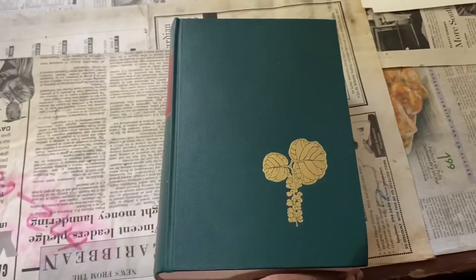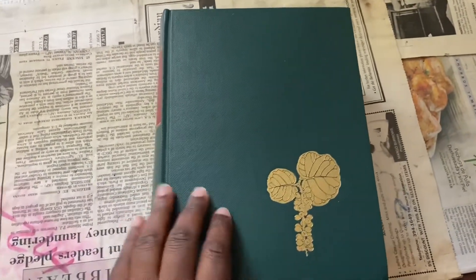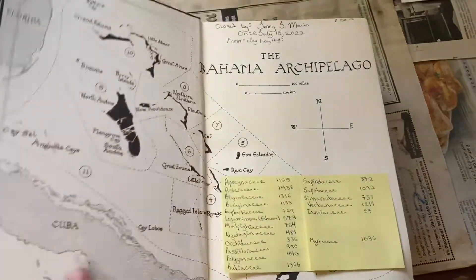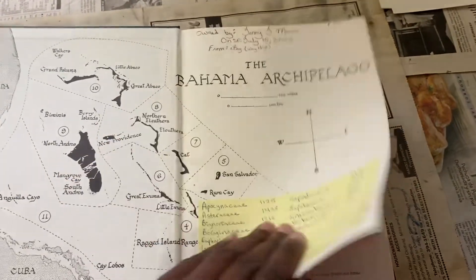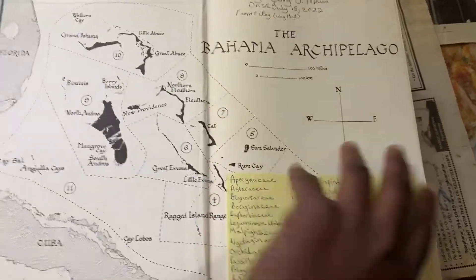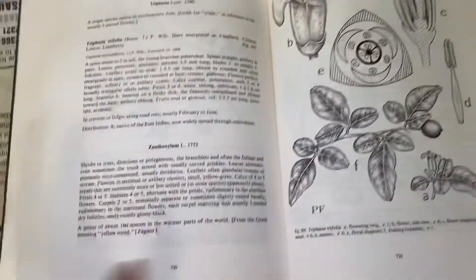I decided to also do a little video showing my notes — I did my name and stuff and just made some notes. But anyway, let's get to the plant that we're looking for.